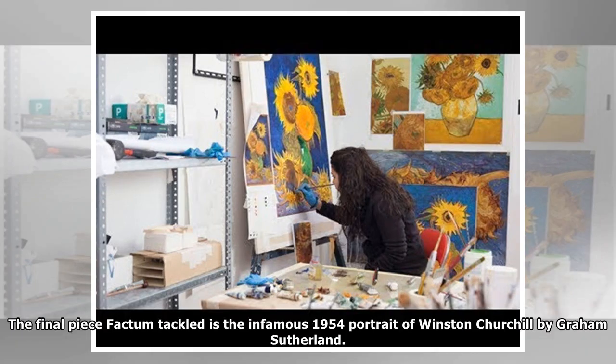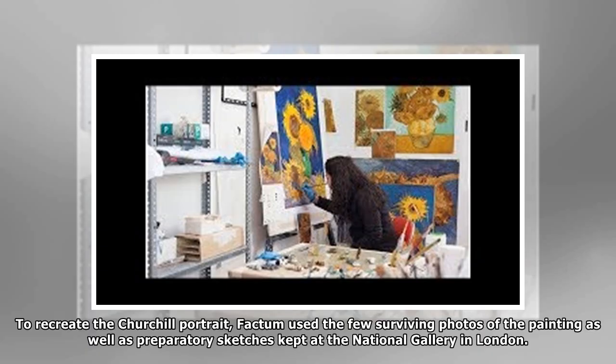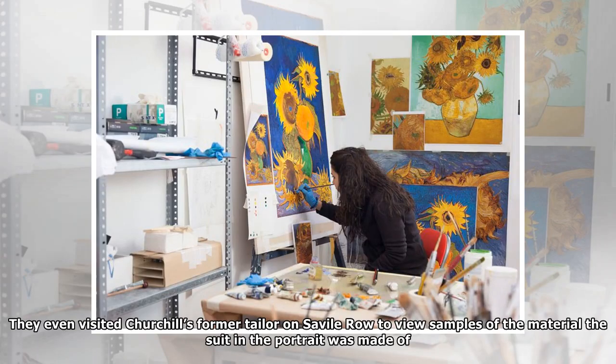The final piece Fochtum tackled is the infamous 1954 portrait of Winston Churchill by Graham Sutherland. The Prime Minister and his wife Clementine believed the painting made Churchill look half-witted. Rather than let it live on forever in mockery, an archival tape revealed that Clementine's private secretary burned the work herself following Lady C's wishes — a moment you might remember being referenced on The Crown. To recreate the portrait, Fochtum used the few surviving photos as well as preparatory sketches kept at the National Gallery in London, and even visited Churchill's former tailor on Savile Row to view samples of the material the suit in the portrait was made of.